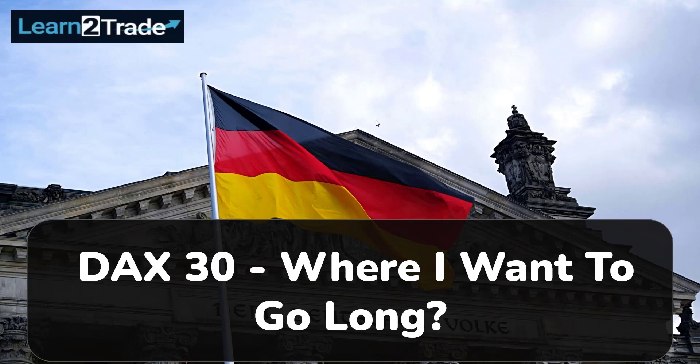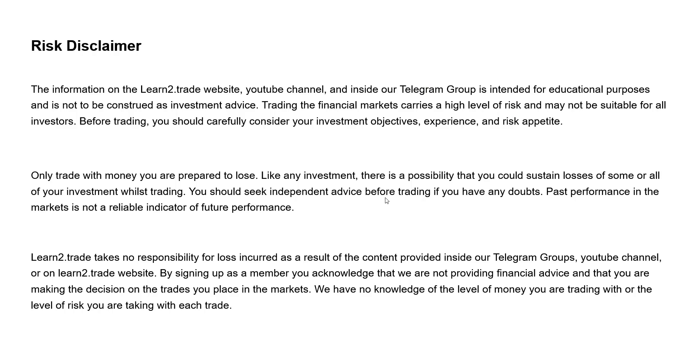Hi guys, today we'll talk about the DAX 30, the German stock index, and I will show you where I want to go long again if the price index confirms a new upside momentum. Please take a short moment to read the risk disclaimer — it is very important to understand the risks when trading on financial markets.